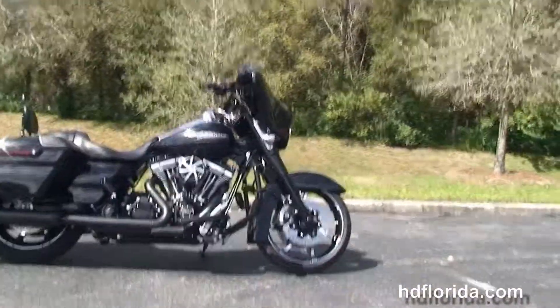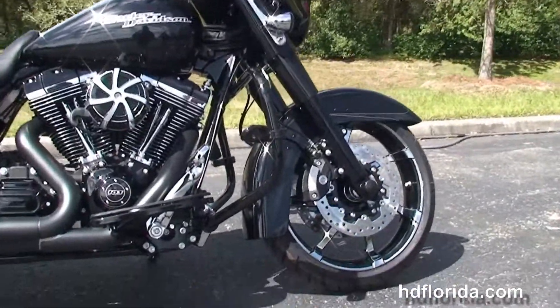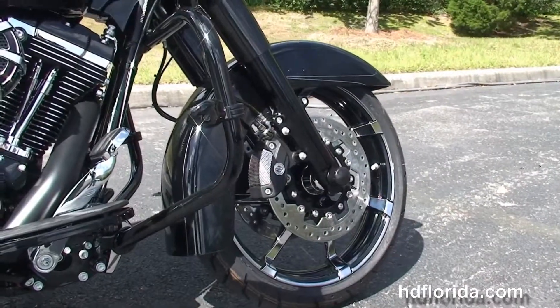On this bike we start out with a completely blacked out front end, the new low profile front fender, and the black mirror agitator wheels.